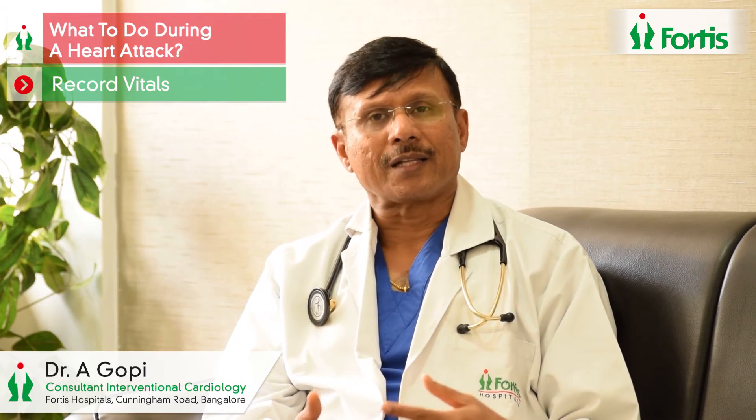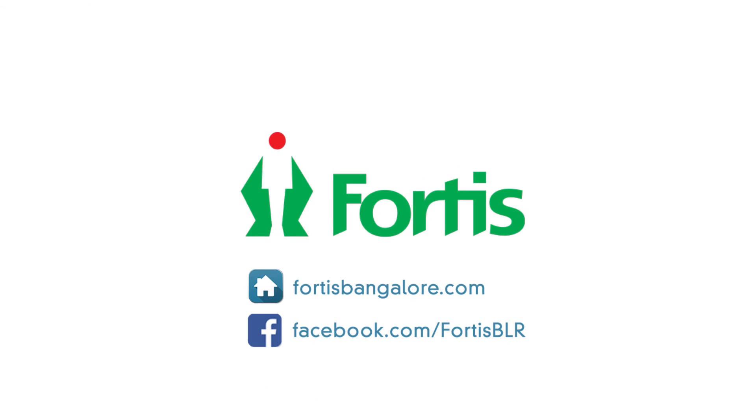Once the patient reaches the emergency department, the first things done are recording vitals such as blood pressure and heart rate, and then taking an ECG. The ECG is the most important diagnostic test for a heart attack — in about 70 to 80% of patients, it will show abnormalities confirming the diagnosis. After that, the hospital will decide on the most appropriate treatment in consultation with the cardiologists. Thank you.